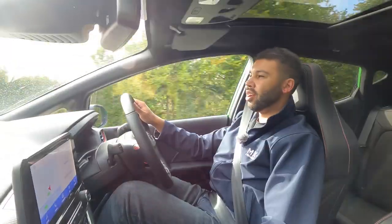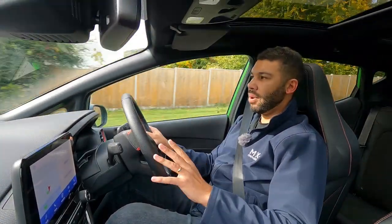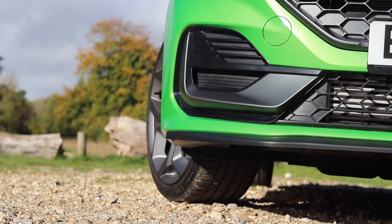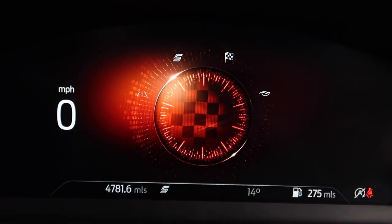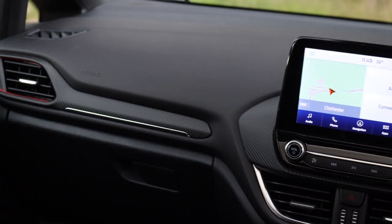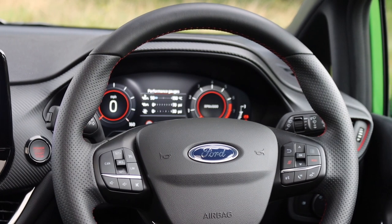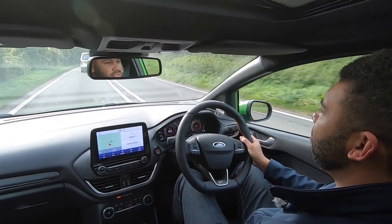As you'd expect from any modern-day hot hatch, there's a choice of driving modes. The new ST is only available in one trim level — ST3 — so you get pretty much everything as standard, although this car does have a few options. As part of that you get the performance pack, so I've got a limited-slip differential and the racetrack drive mode, on top of eco, normal and sport. One thing I really like is that on the steering wheel you have a mode button to switch between drive modes, but more importantly there's a button marked S — a shortcut that gets you straight into sport mode, no faffing about with touchscreens. Hit the S and you're in sport. I like it.